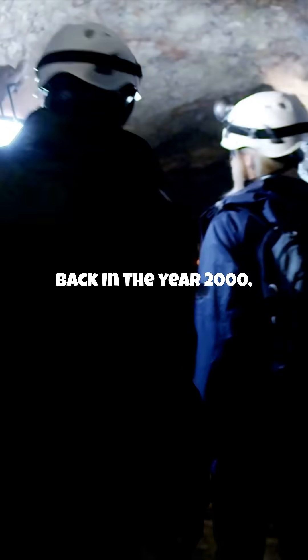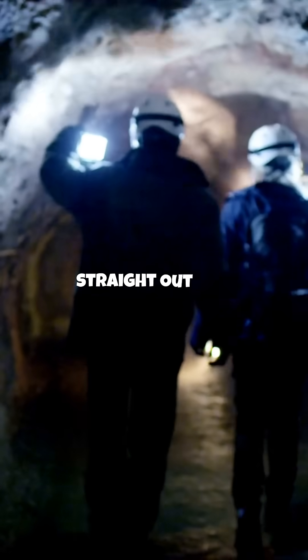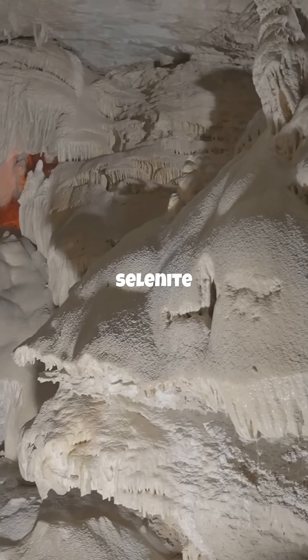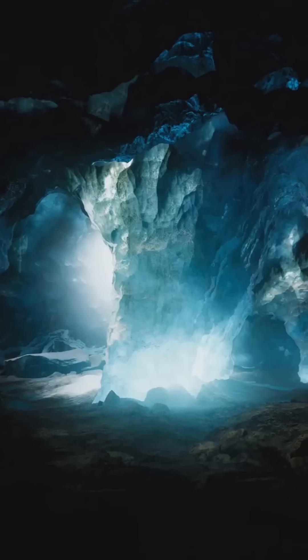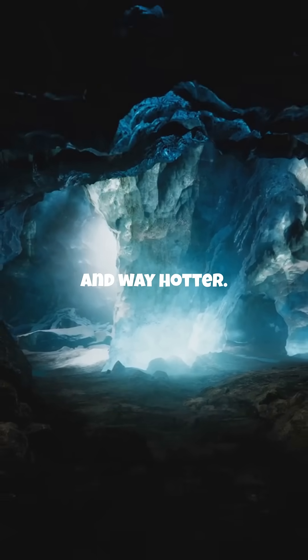Back in the year 2000, miners digging deep below Naica, Mexico, cracked open a chamber that looked straight out of a fantasy novel. Inside they found colossal selenite crystals, some over 30 feet long and weighing more than an elephant. It's like the fortress of Superman, but it's real — and way hotter.